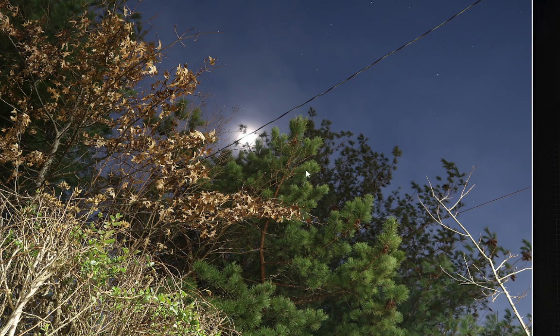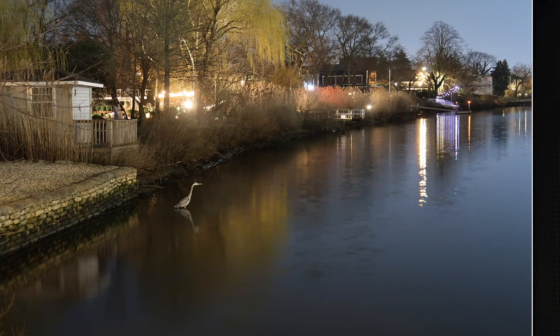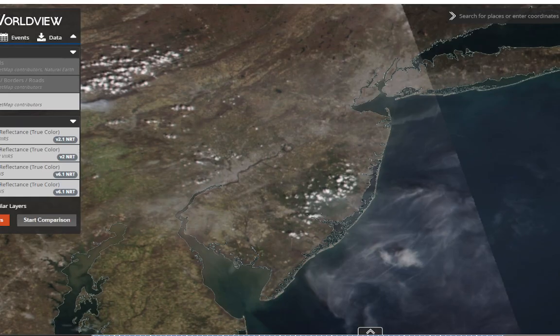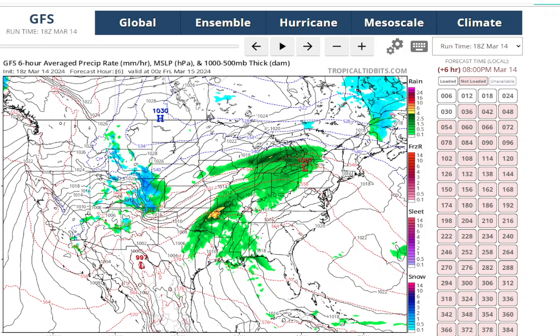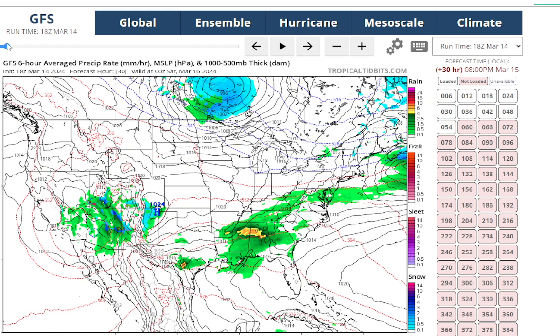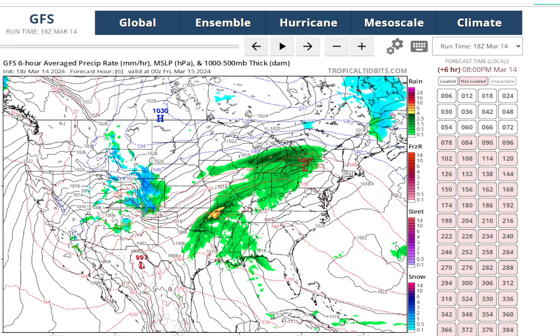The moon is out but you can't really see it - we've got a lot of cirrus, so you can't see that moon illumination or Jupiter. Hopefully you got a chance to see that last night. There was even a great blue heron in the water just fishing - they stand perfectly still, it's pretty amazing. So let's get into the forecast now, covering the weather through tomorrow into Saturday.